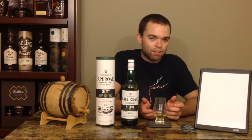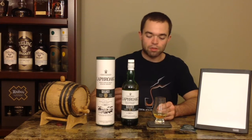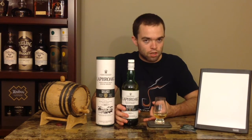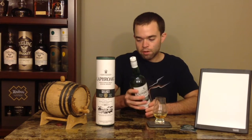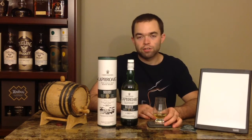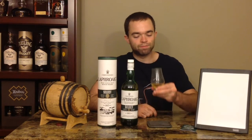At 40% ABV, I feel like there could have been more to this spirit before it was watered down for bottling. If they had just bumped it up — the 10-year, correct me if I'm wrong, is at 43% ABV — I don't see any reason why this couldn't be 43% at the very least. I understand the marketing team needs to stretch their product, but for somebody like Laphroaig who probably isn't hurting for cash, they could bump the ABV up a little bit.